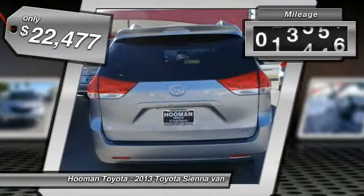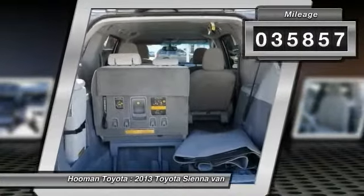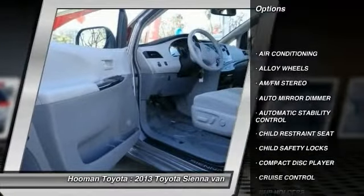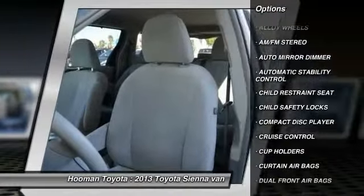This vehicle has less than 40,000 miles. Here are some of this vehicle's great options: keyless entry, traction control, alloy wheels, HomeLink garage door opener.